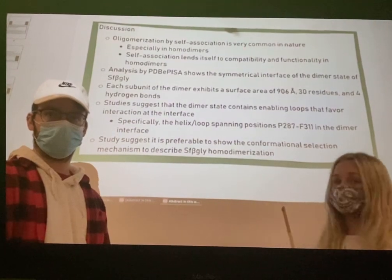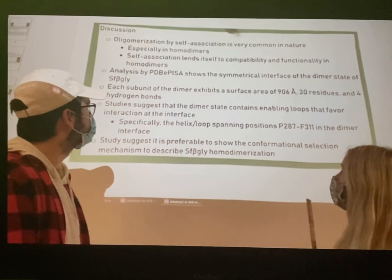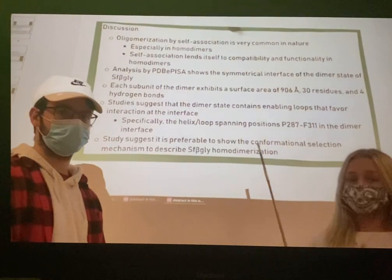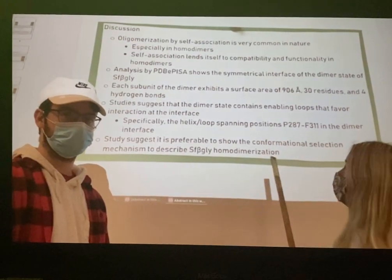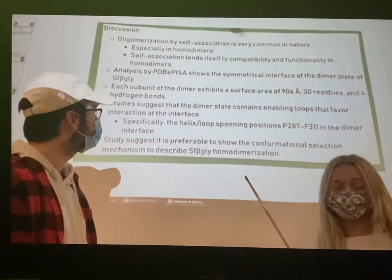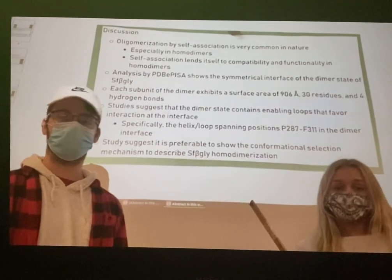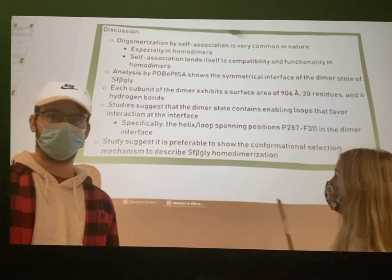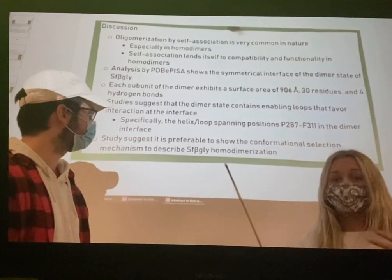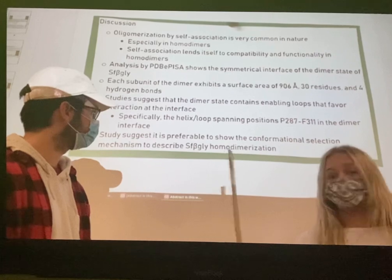Oligomerization, or the joining of monomers, is typically done through self-association, in which a monomer joins with another like monomer to form a dimer — in this case, a homodimer. The homodimer in this experiment exhibits a surface area of 906 angstroms, 30 residues, and 4 hydrogen bonds. It was also suggested that the dimer state exhibits enabling loops on its surface that favor interaction, spanning from proline 287 to phenylalanine 311.